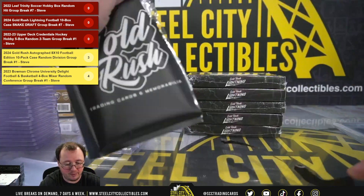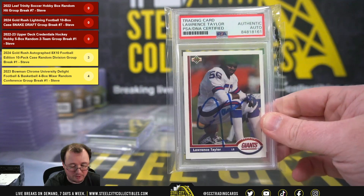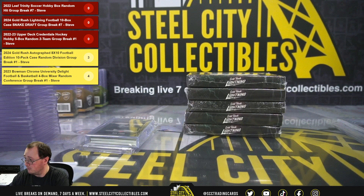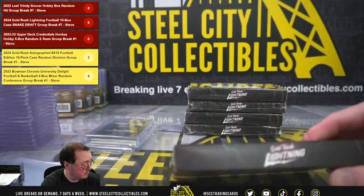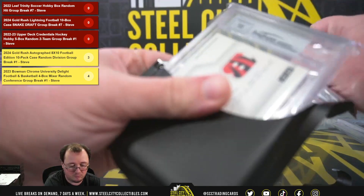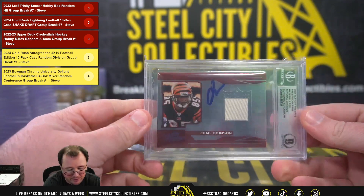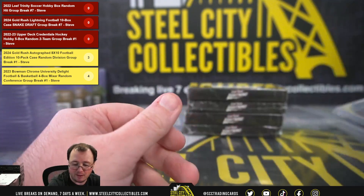Next up, got a 1991 Upper Deck Lawrence Taylor signed, certified authentic by PSA. Hit number 6 — going to get a 2007 Playoff Prestige Prestigious Pro's Materials, Chad Johnson. Card is signed, certified authentic by Beckett, and they gave the autograph a grade of 10.